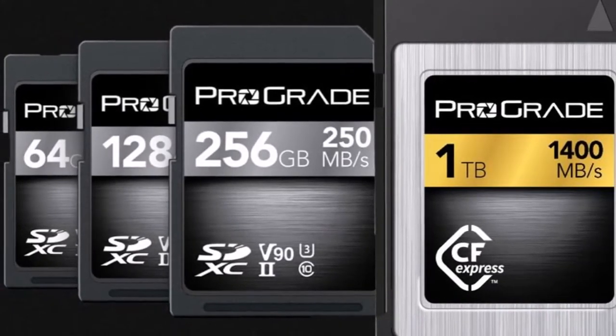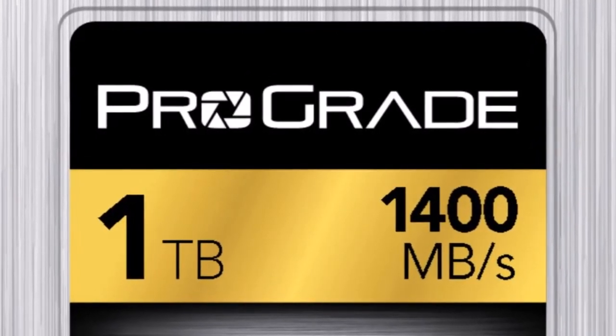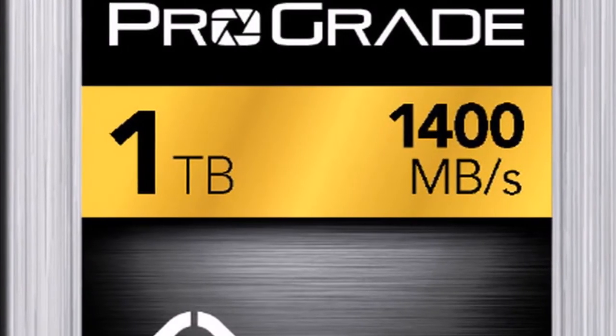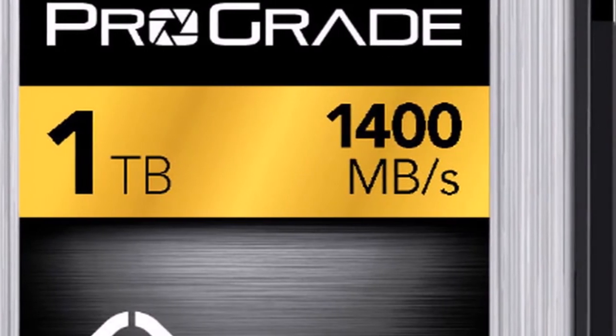The CFexpress standard has been evolving for several years within the Compact Flash Association as a successor to both CFast and XQD formats. "We are pleased to be working within the CFA and with device manufacturers to bring to market this next-generation removable storage standard," said Brewer.